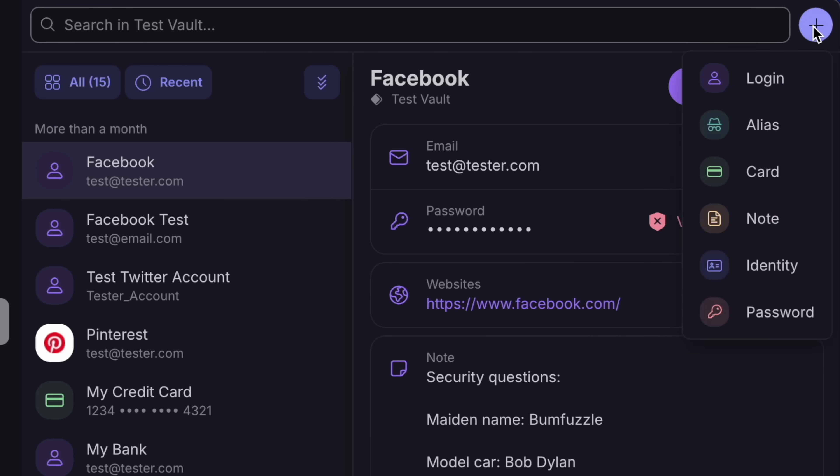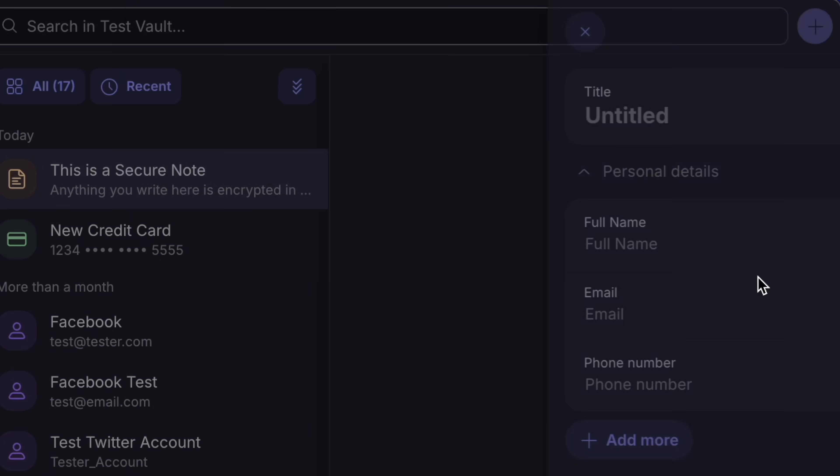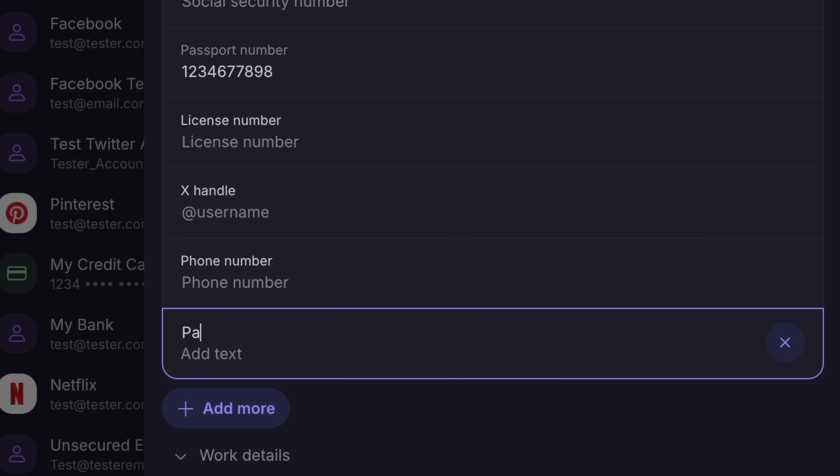Moving on from security, from a usability standpoint, I like that we're now able to store and autofill credit card info, making it more versatile as a secure information manager. We now have the option to create logins, store cards, create secure notes, and fill out an identity. The identity piece is helpful, especially since you can create custom text fields, but as I'll explain in a moment, there's still something missing here.